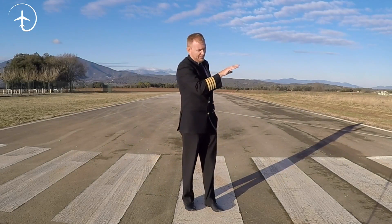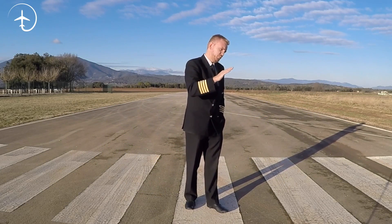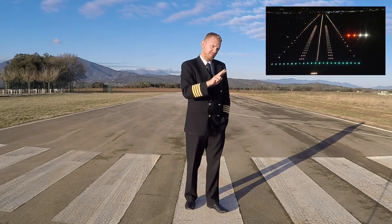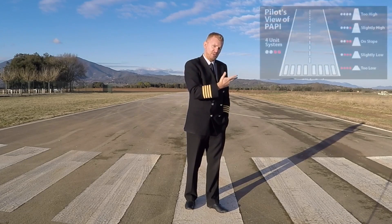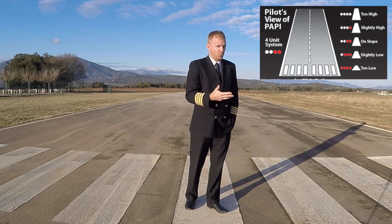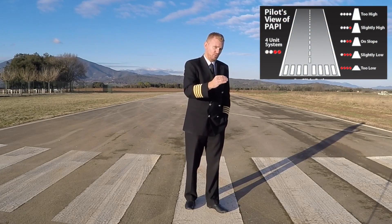The way that the PAPI light works is that if you are sitting perfectly where you're supposed to be, you have two whites and two reds. If you're starting to go high on the glide slope, it will turn into three whites and subsequently four whites. Four whites — not good. Three whites — do something.